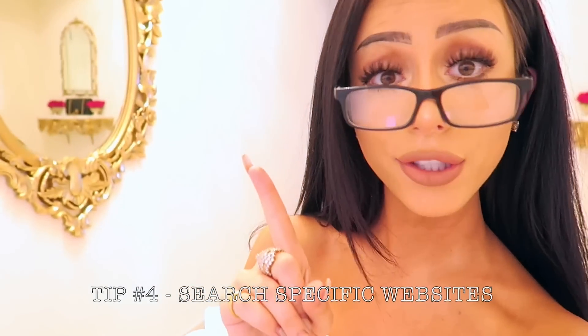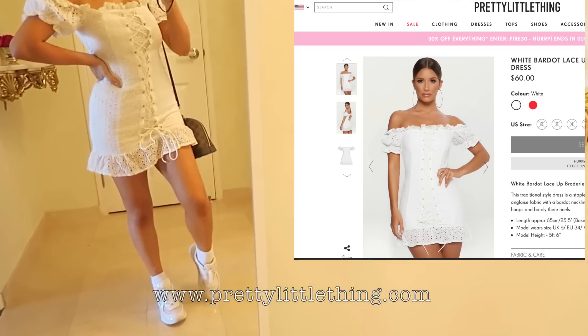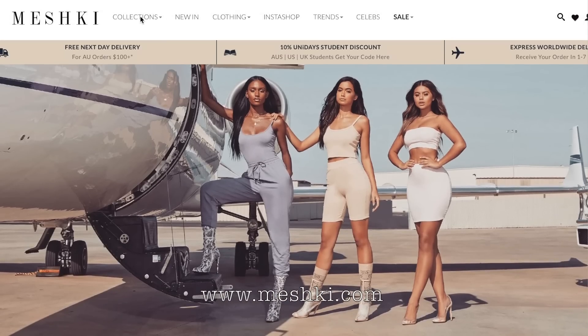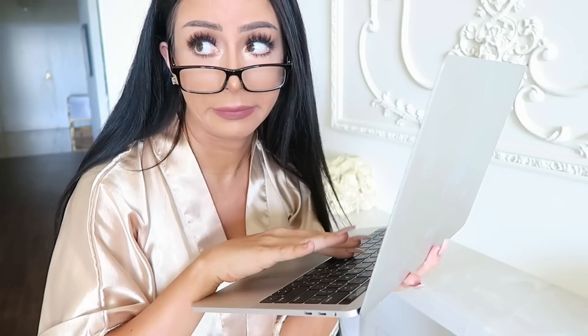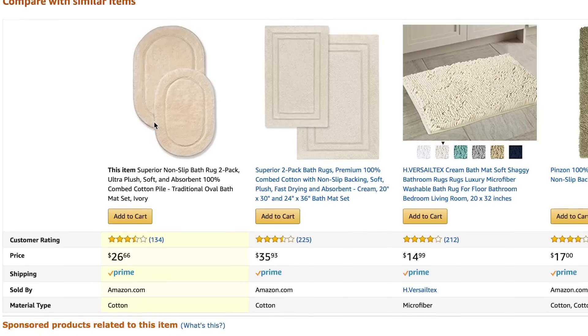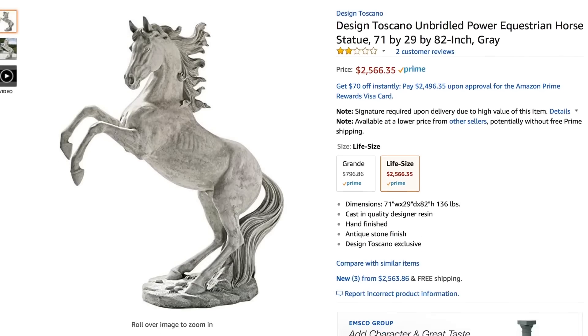Another fabulous searching tip: search specific websites. If you know you're looking for home decor, search on Houzz. If you know you're looking for affordable cute clothing, try Pretty Little Thing or Public Desire. If you find a website you know and trust, searching directly within that website oftentimes gets you things that Google Shopping sometimes misses. Next important tip: look at the suggestions. Sometimes sites will even compare and contrast similar products — Amazon will put them literally next to each other and show you all the stats. Sometimes I find stuff I didn't even know I wanted, like a 10-foot-tall horse statue. Yes, I do want that.